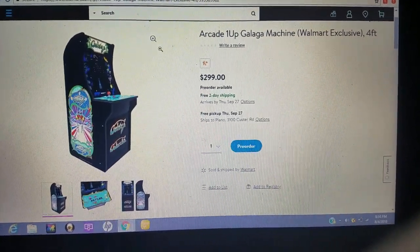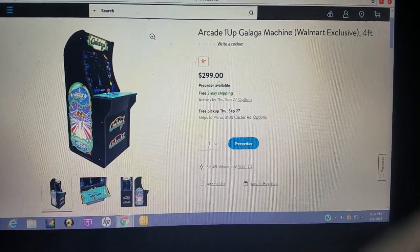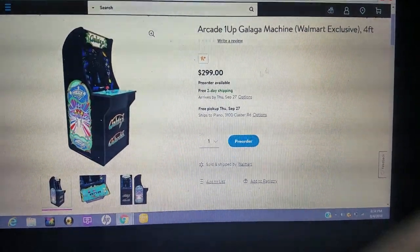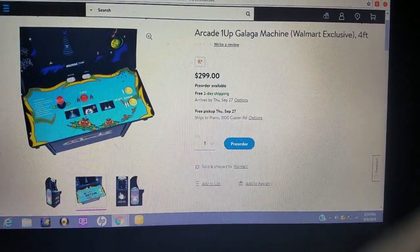Here is the big thing — Walmart exclusive: Galaga. Hell yeah! And by the way, they're $299. Walmart's got all these games including the Galaga exclusive for $299. Go ahead and hit them up to score.